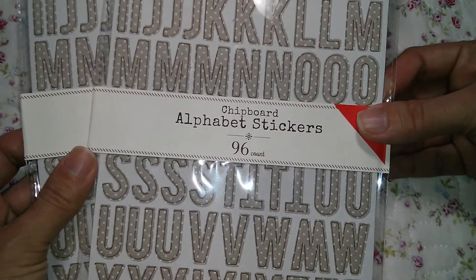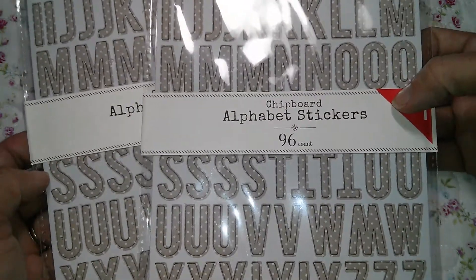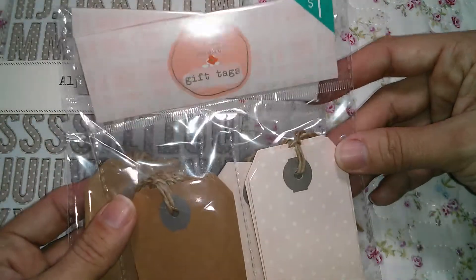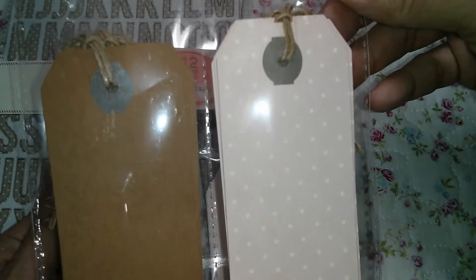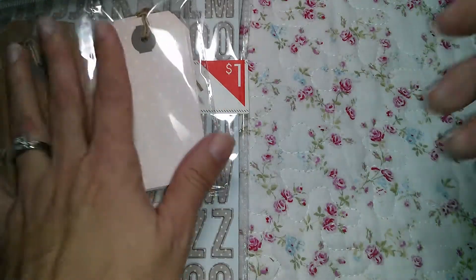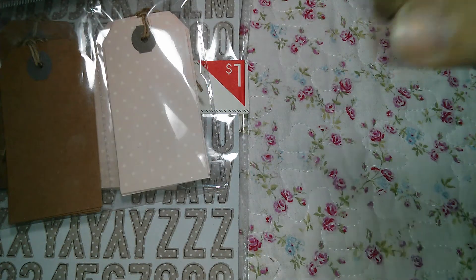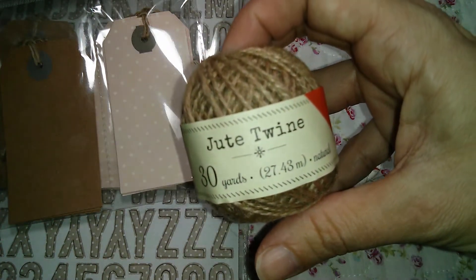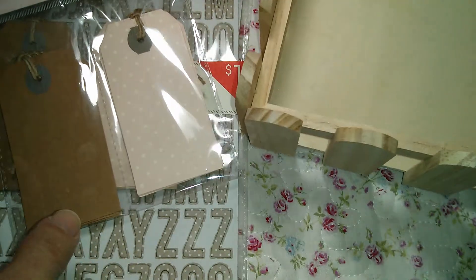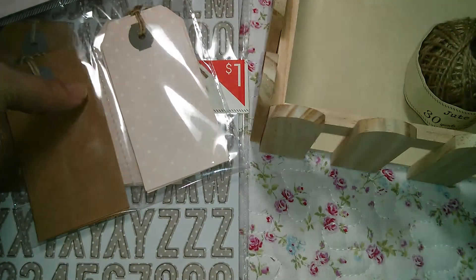I picked up this chipboard alphabet seekers - I picked up two of those. The tags came with 12, this jute twine, and this piece to alter, and this was three dollars. Super cute to alter, and that's it for Target.